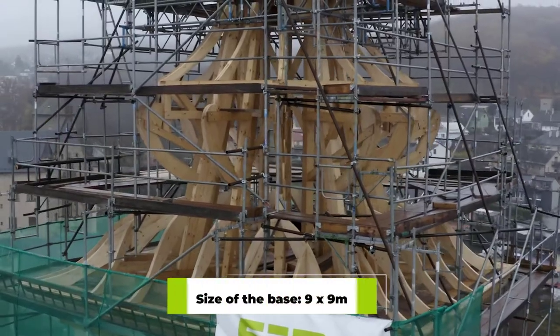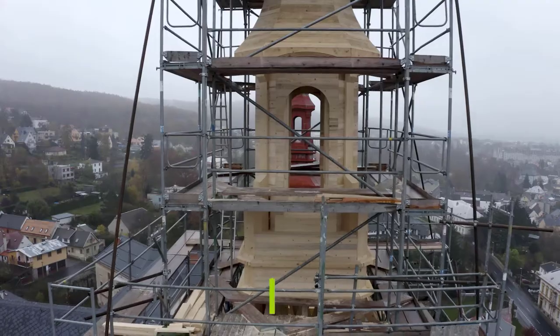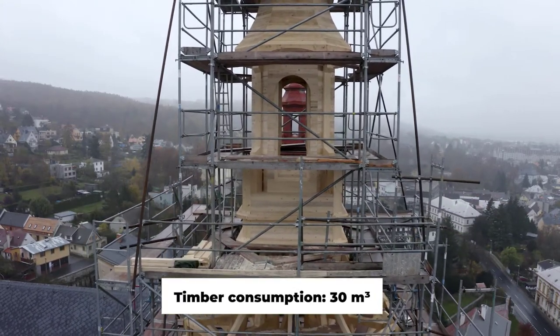Arch elements, which could not be produced by the CNC machine, were completed by hand. The whole structure was transported up to the tower and assembled. Now we can see what it looks like at the moment.